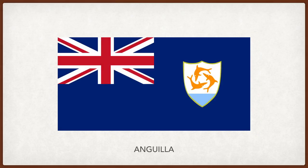Anguilla. The flag of the United Kingdom is in the top left corner with the coat of arms of Anguilla on the right. It has three orange dolphins which stand for endurance, unity and strength, and they're in a circle representing continuity. The white is for tranquility and peace, and the turquoise blue represents the sea but also faith, youth and hope.